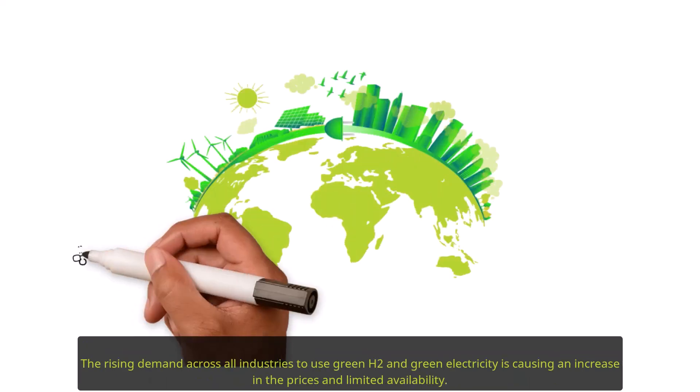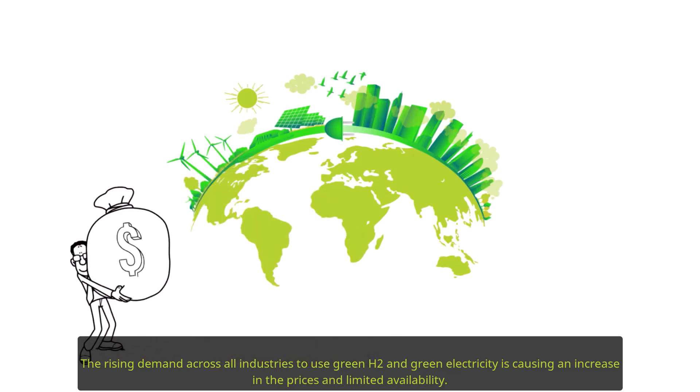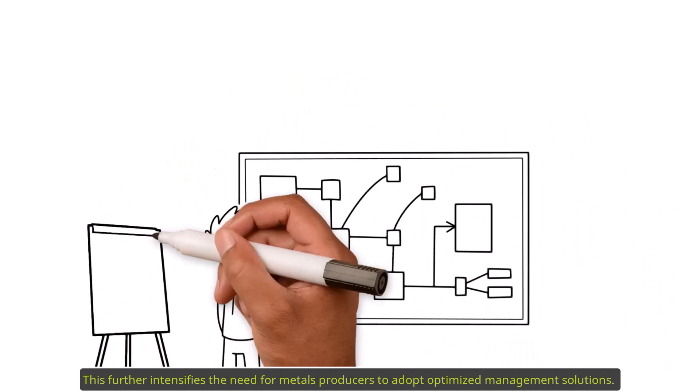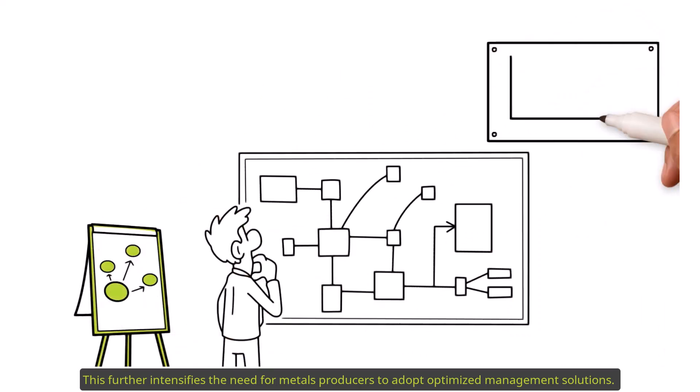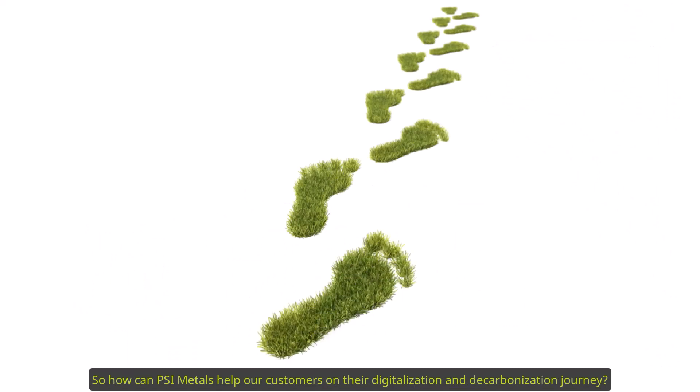To drive the decarbonization transformation and reduction of CO2 emissions much faster, the rising demand across all industries to use green H2 and green electricity is causing an increase in prices and limited availability. This further intensifies the need for metals producers to adopt optimized management solutions. So how can PSI Metals help our customers on their digitalization and decarbonization journey?